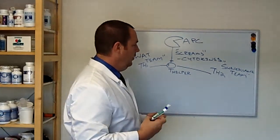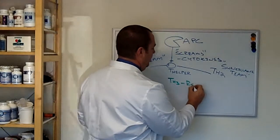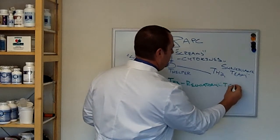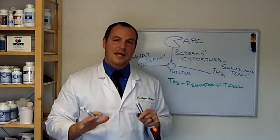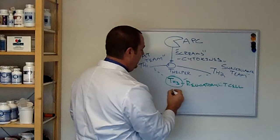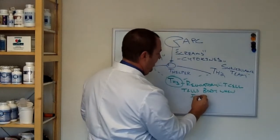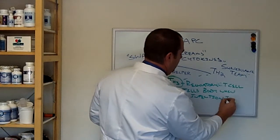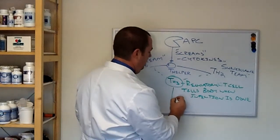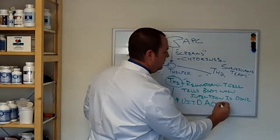The next part of the story: when the body recognizes that the infection is done, we have a TH3 cell — a regulatory T-cell. That cell's job is to say the infection is gone, everybody calm down. When everything is working right, it tells the body the infection is done. To help stabilize that, it needs vitamin D, antioxidants, and essential fatty acids.